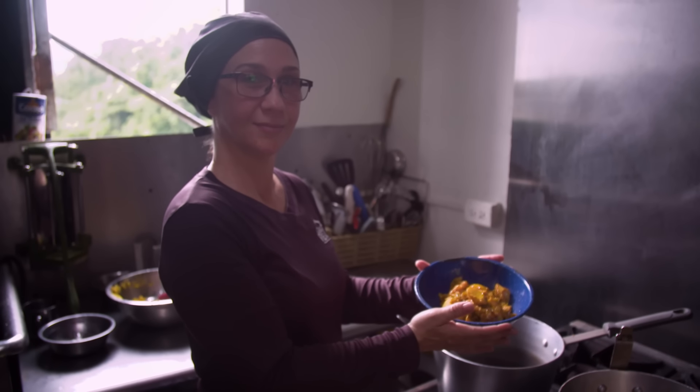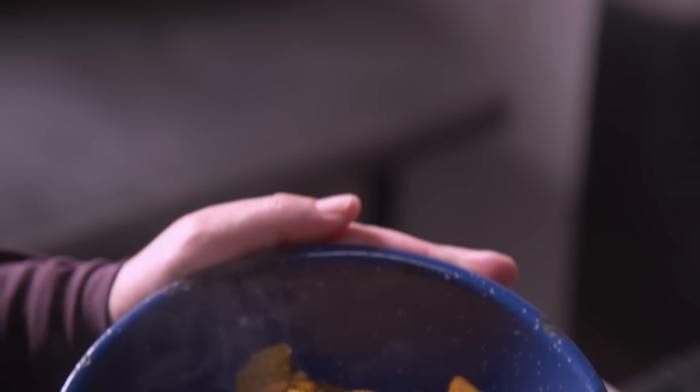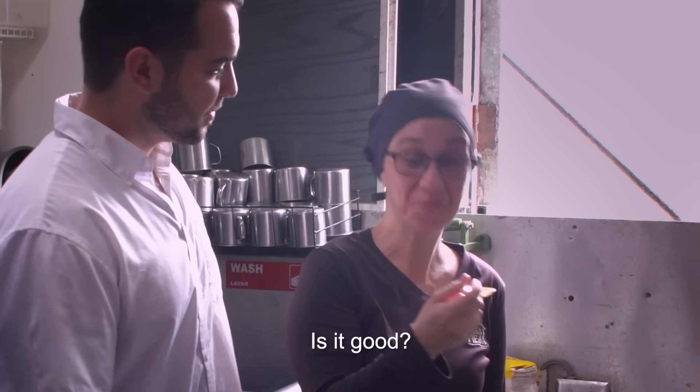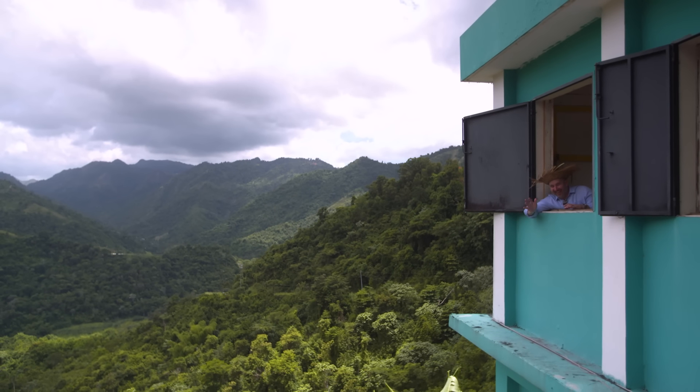Gerardo's cousin Yaris works as a prep cook at Casa Vieja. And despite having made this dish literally hundreds of times, she still loves the moment when it all comes together. Since I have memory, my mom always made that food. Did you enjoy it growing up? Of course — and still.